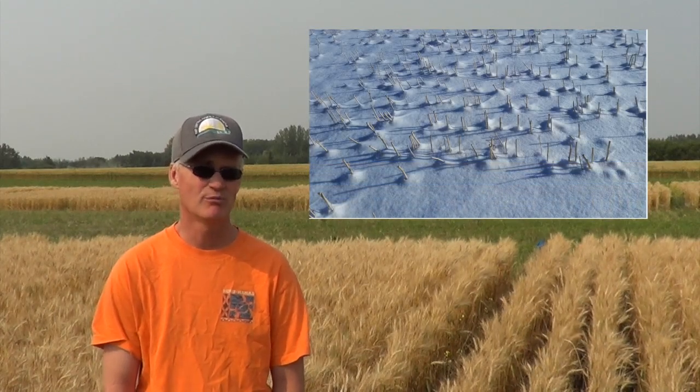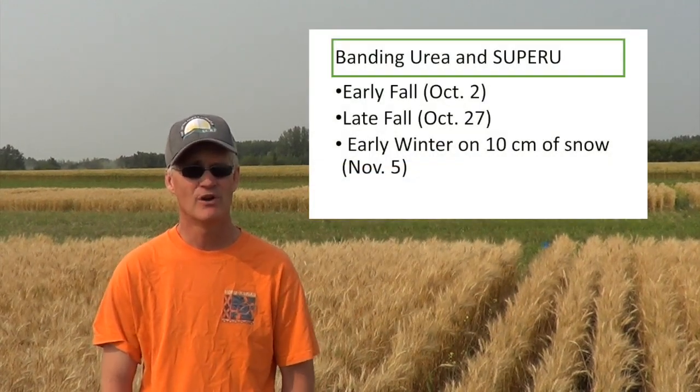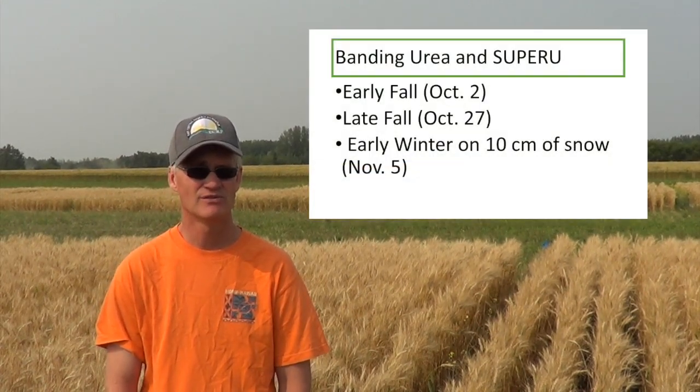There are instances where producers are even broadcasting urea on top of snow, which is really not a recommended practice and leaves the nitrogen prone to loss. This trial looks at urea being broadcasted at different times in the fall: either early fall, late fall, or on 10 centimeters of snow.